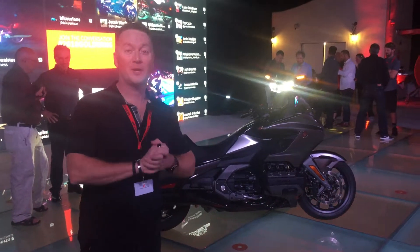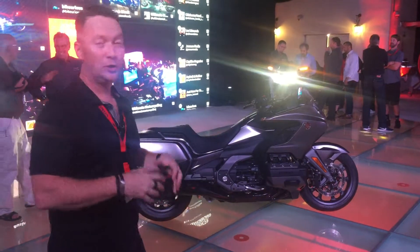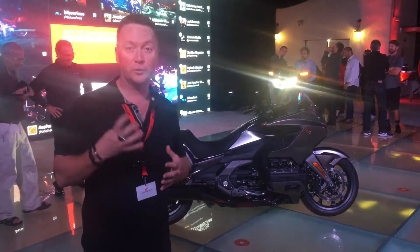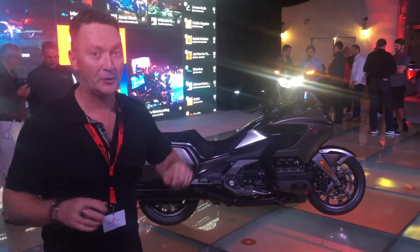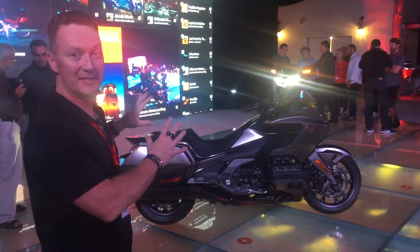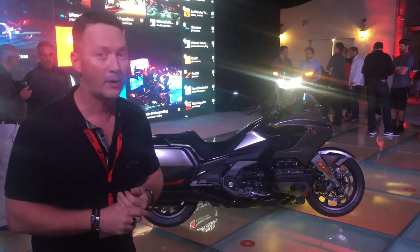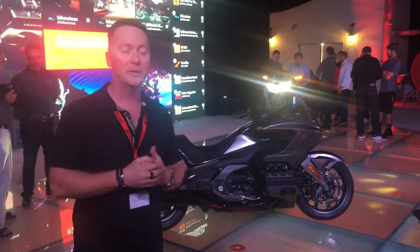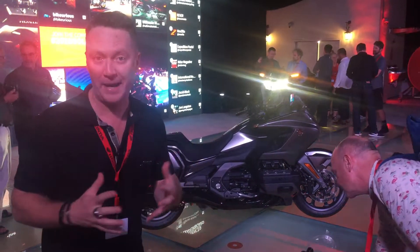Good evening everyone. We are at the Goldwing launch in Los Angeles. There are four new models for Canada: the Goldwing — formerly known as the M6B — and then three Goldwing Tour models: the Goldwing Tour standard, Goldwing Tour DCT, and DCT with airbag.